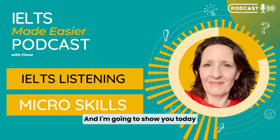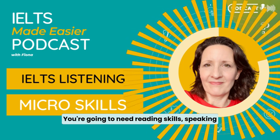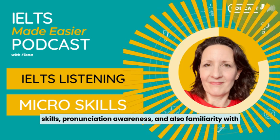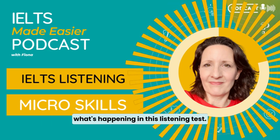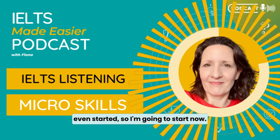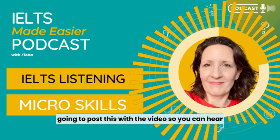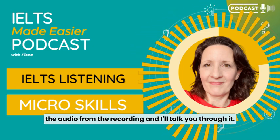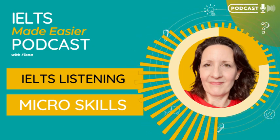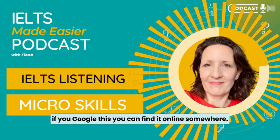I'm going to show you today why, for this listening test, you're going to need reading skills, speaking skills, pronunciation awareness, and also familiarity with what's happening in the listening test. I've talked for six minutes already and I haven't even started, so I'm going to start now. If you're in the Members Academy, I'm going to post this with the video so you can hear the audio from the recording. But if you're not in the Members Academy, you can probably find it online if you Google it.